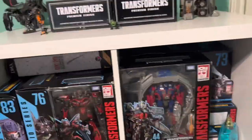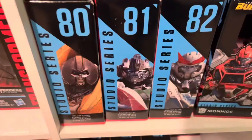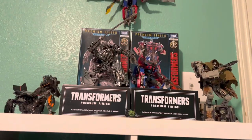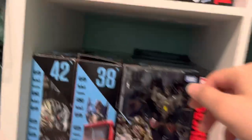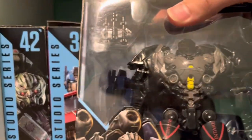I also have SS44 Bumblebee down here and The Fallen down here, including some of the Bumblebee movie figures. As you can see I keep 05 and premium finish 54 up there, but I don't have them with the voyagers just because they're premium finish — they're kind of bigger with their boxes.